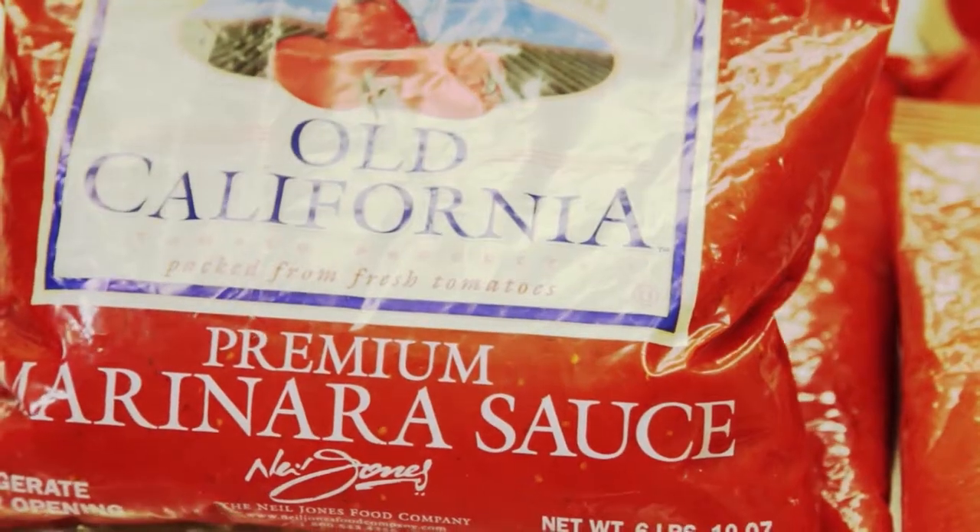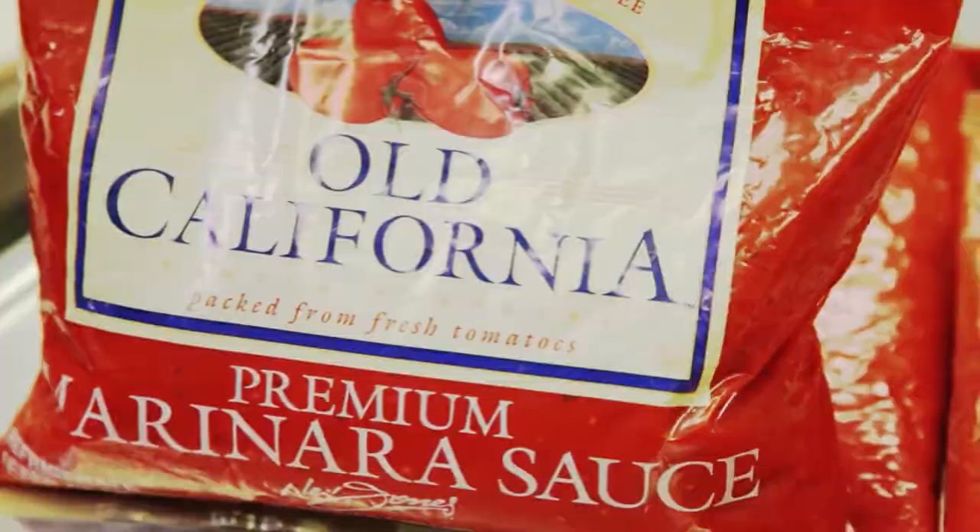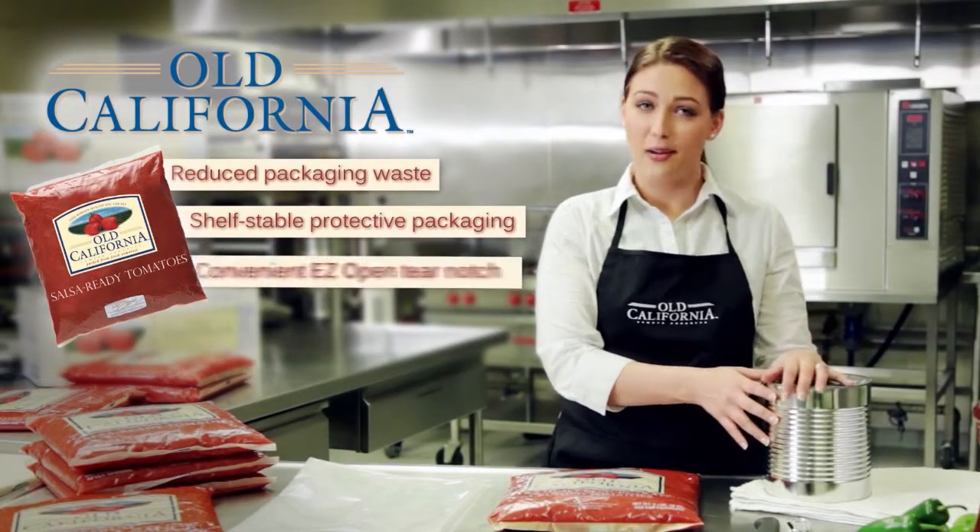Our Old California Family pouch products are always packed from fresh tomatoes just hours off the vine, and the innovative packaging provides better shelf life, takes up less space than cans, and gives you nearly 90% more space in the trash.